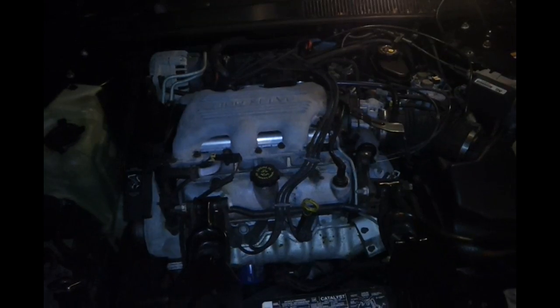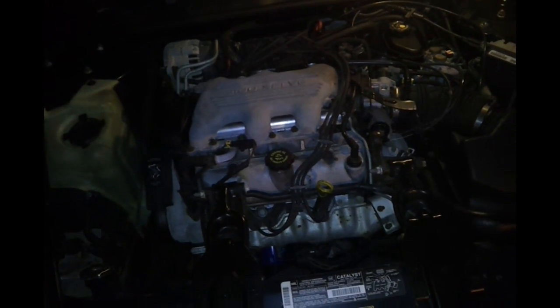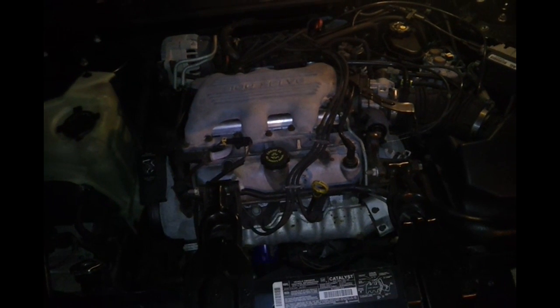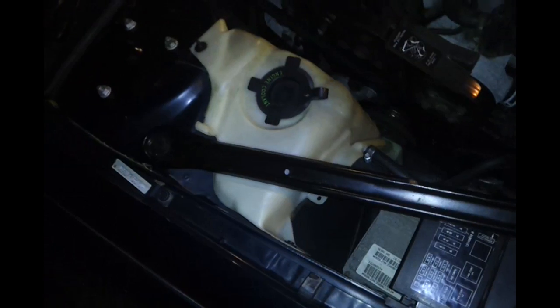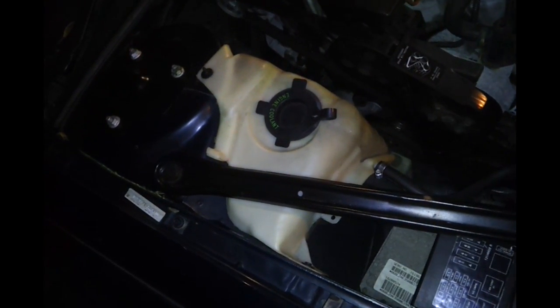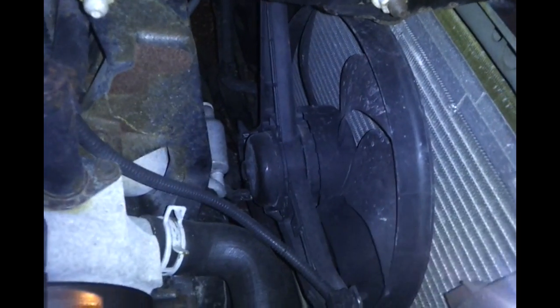Question three: my car runs hot until I get on the interstate or start driving, then it goes back to normal operating temperature. There are a few reasons why this could happen. First, your coolant level may be low — check the coolant and add as required.